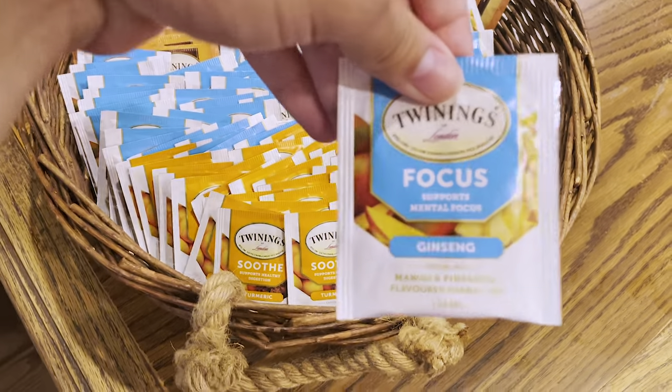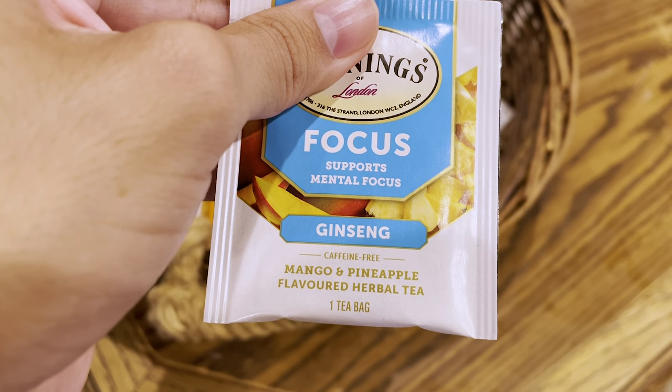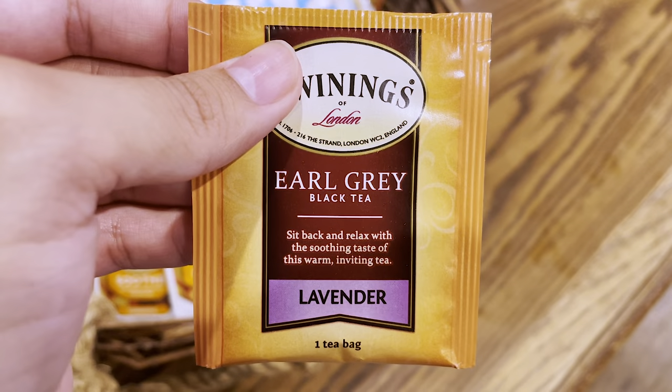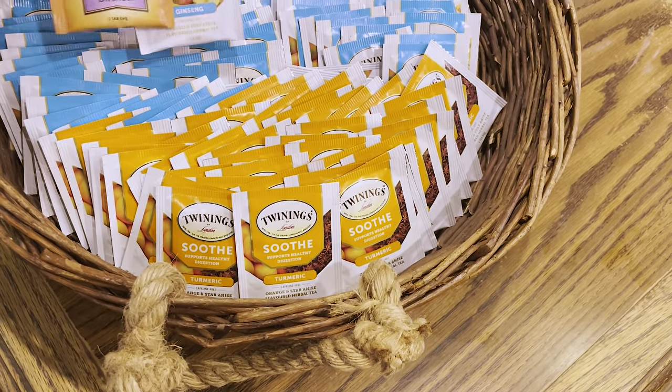We got a turmeric tea which is caffeine free, and an orange and star anise flavored herbal tea — sounds great. Then we also have our Focus, which supports mental focus, is caffeine free, and is a mango and pineapple flavored herbal tea. And then we have an Earl Grey black tea which is pretty standard, and it has lavender so that's really relaxing. I think I've made my selection — I'm gonna go for the Earl Grey and the Focus.